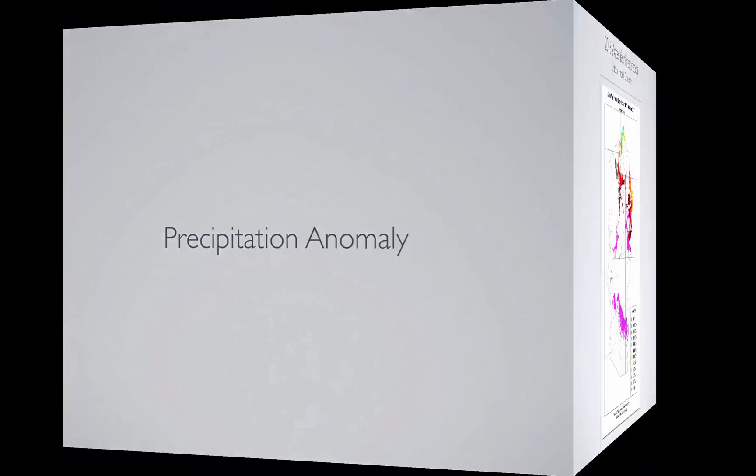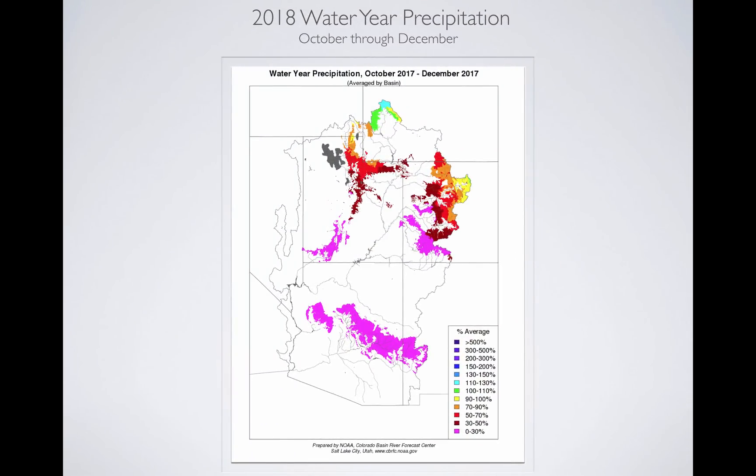Let's take a look at our precip anomaly — just the precip in the mountains, where it counts with regard to water supply. The numbers are not very good. Warmer colors indicate below-average rainfall and snowfall. That pink color is less than 30%, and this is from October through the end of December. The northern Wasatch, the Uintas, and central Utah are at less than 50-60%, down to less than 30% precipitation. Colorado, Utah, and Arizona are in really poor shape. The area around the upper Green River Basin in Wyoming is the bright spot, with near-normal conditions.